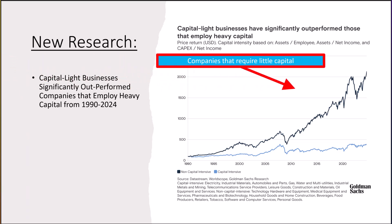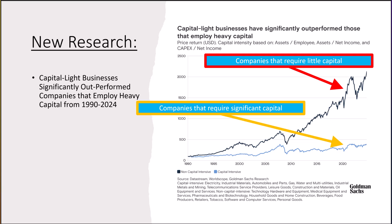Goldman Sachs recently published a research note showing that companies that do not require a lot of capital have significantly outperformed companies that employ heavy capital during the period of 1990 to 2024 — and it's not even close. The research calculated capital intensity based on three formulas: assets divided by number of employees, assets divided by net income, and capital expenditures divided by net income. We find this research super intriguing and have done some digging to see which companies currently require little capital. I was able to modify our research spreadsheet to calculate the three formulas that this strategy is based on, so we now have the capability to determine which companies are capital light and which are capital intensive.